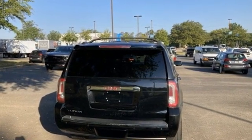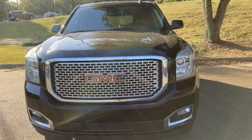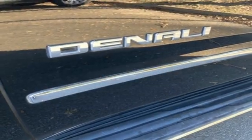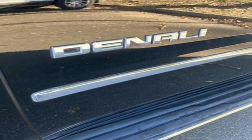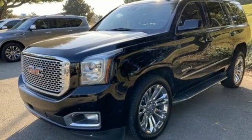Automatic transmission, heated and ventilated leather bucket seats, integrated navigation system with voice activation, rear park assist, dual zone climate control, OnStar 4G LTE Wi-Fi hotspot.